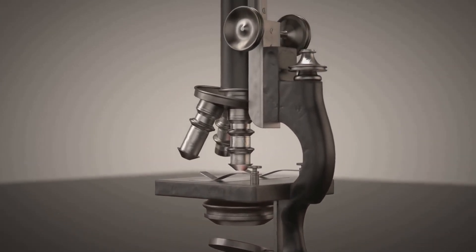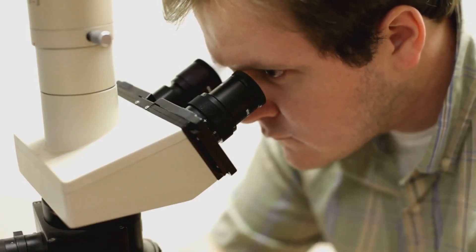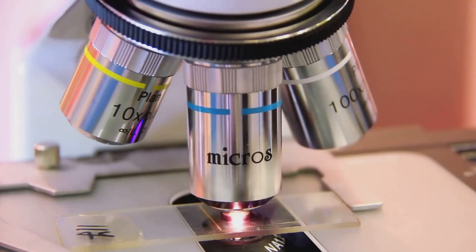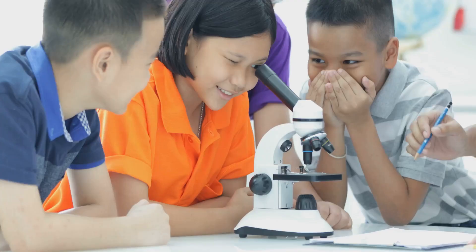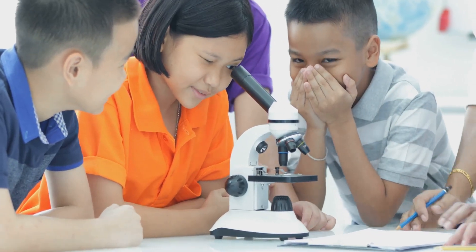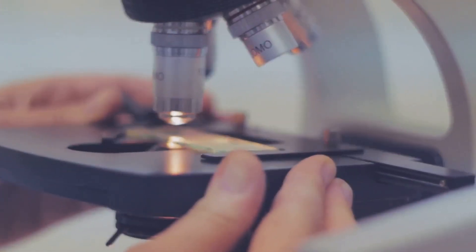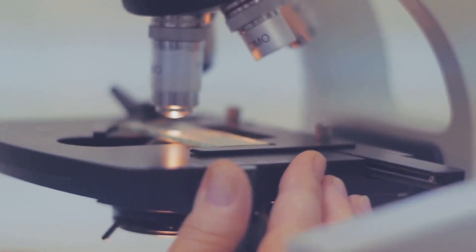He had accidentally invented the first compound microscope, a device that would change the way we see the world forever. This first microscope wasn't very powerful — it could only magnify things about 20 or 30 times their actual size — but it was still a remarkable achievement. People were astonished by what they could now see for the first time. It was like discovering a hidden world. Can you imagine how mind-blowing that must have been — the excitement, the wonder, the endless possibilities that lay ahead?